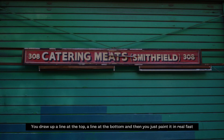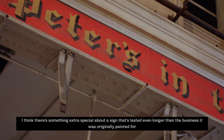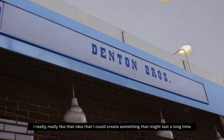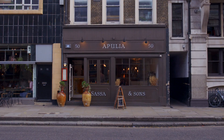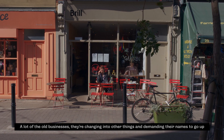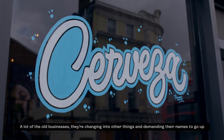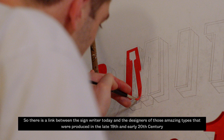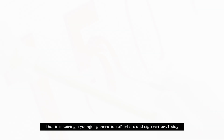You draw up a line at the top, a line at the bottom, and then you just paint it in real fast. I think there's something extra special about a sign that lasted even longer than the business it was originally painted for. I really, really like that idea that I could create something that might last a long time. A lot of the old businesses are changing into other things and demanding their names to go up. So there is a link between the sign writer today and the designers of those amazing types that were produced in the late 19th, early 20th century — inspiring a younger generation of artists and signwriters today.